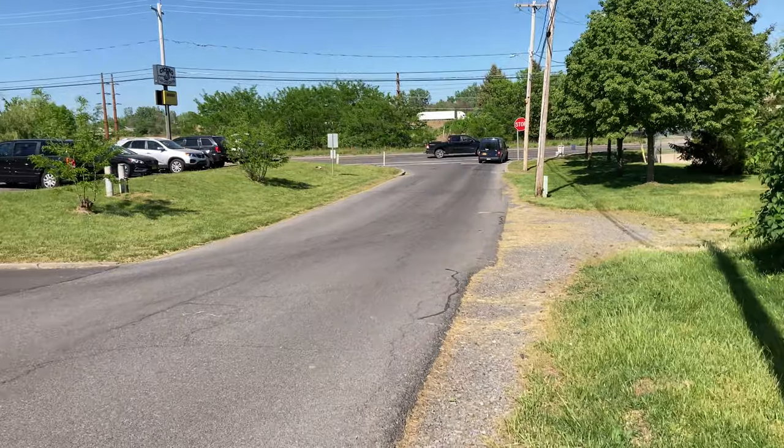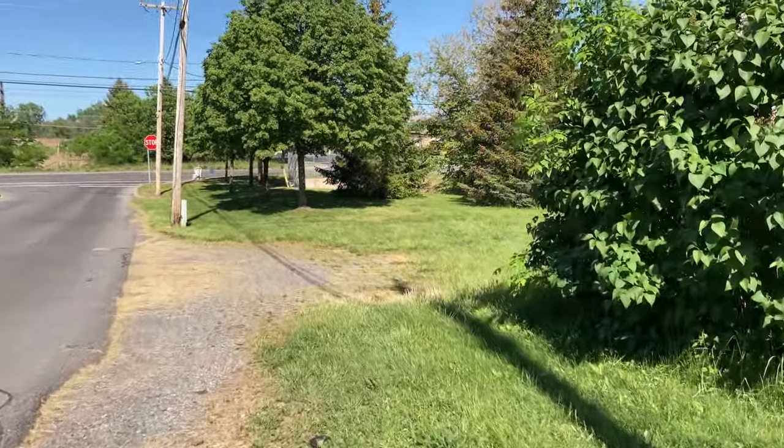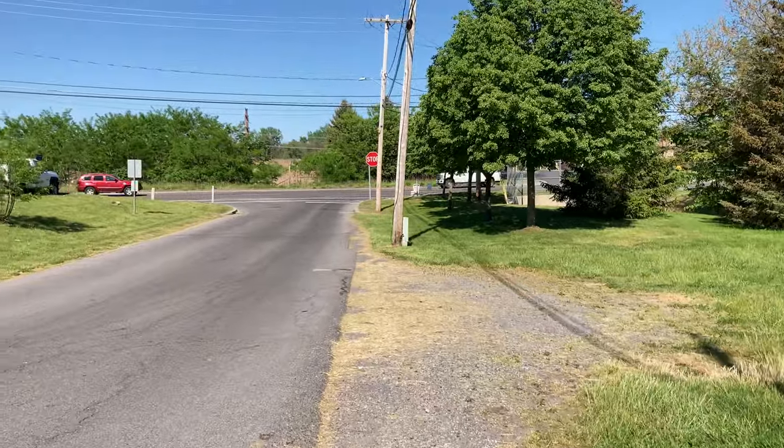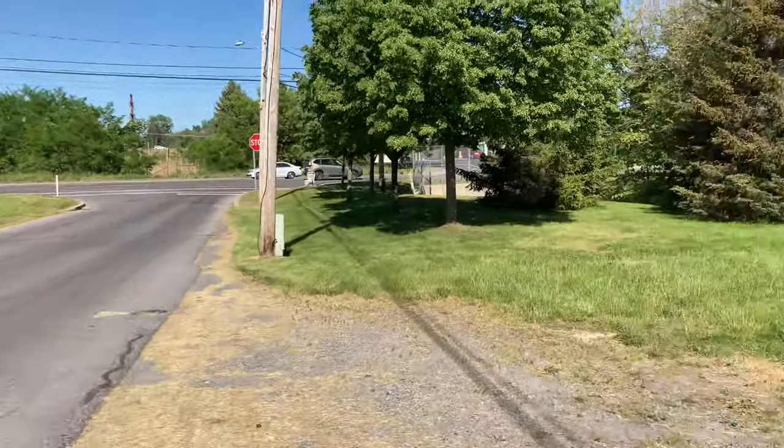It's a bit precarious to get to this town park, but we're going to do it without getting nailed by a truck. Take your life in your hands — yeah, it's going to be dangerous.